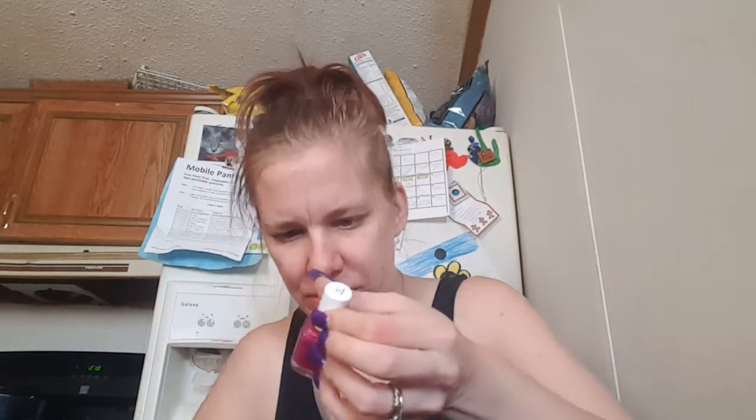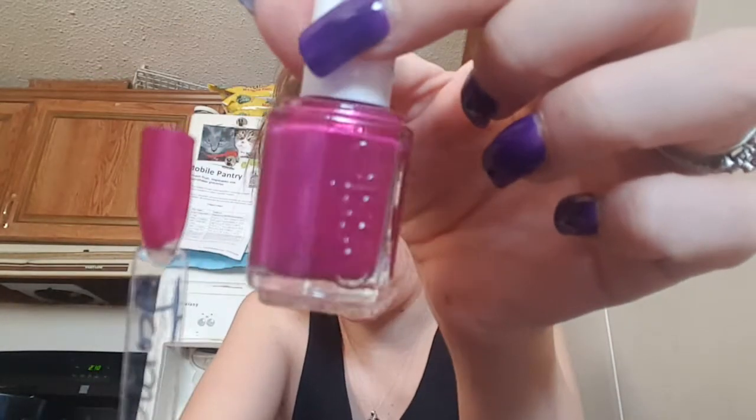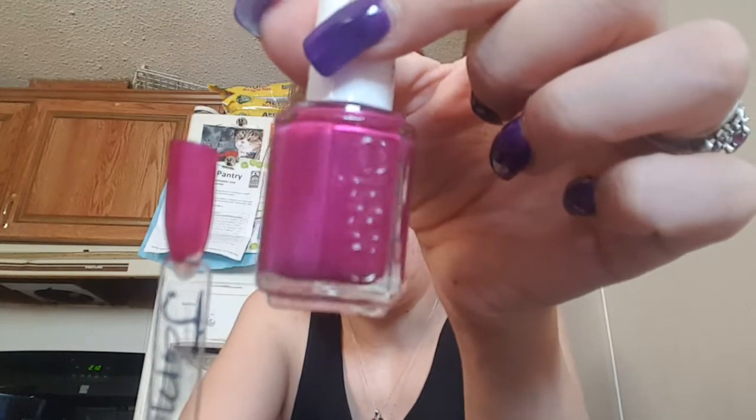This next one is an Essie and this is called Jamaica Me Crazy. This was a two-coater. This was also pretty — look at that shine. You can hear my voice going. Very pretty.